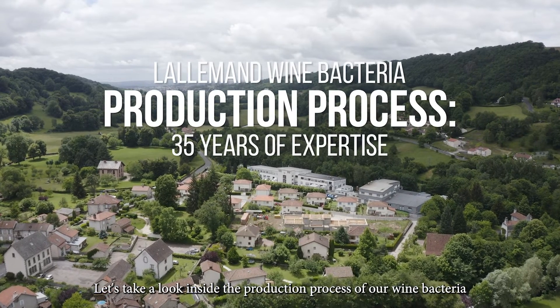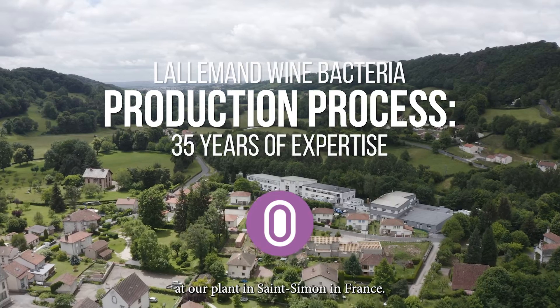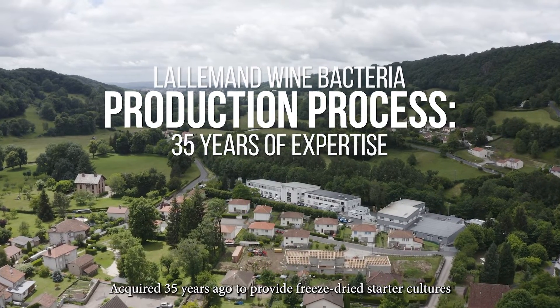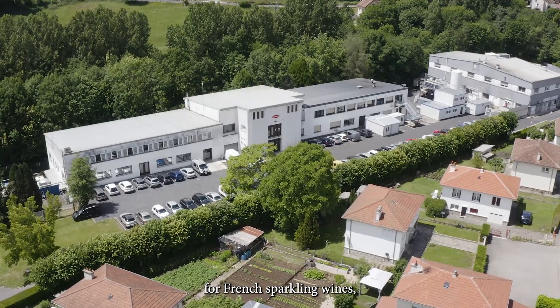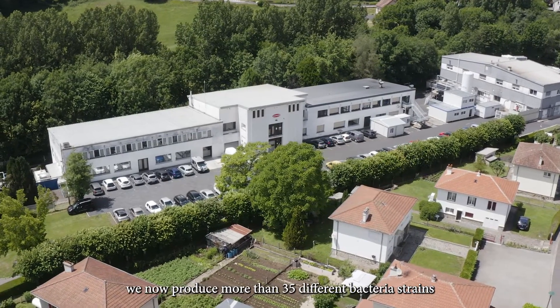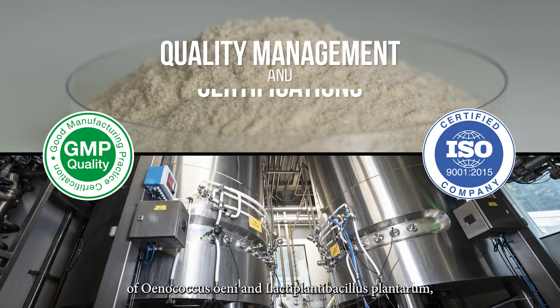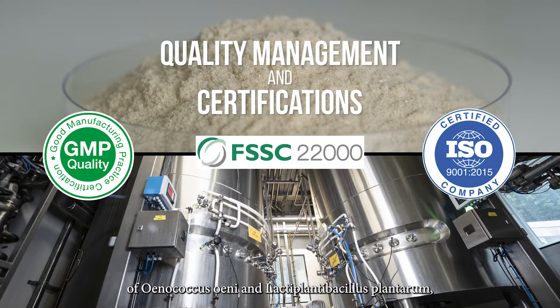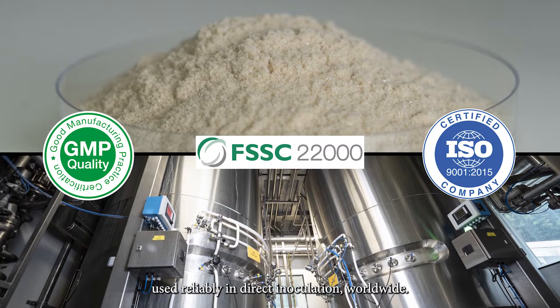Let's take a look inside the production process of our wine bacteria at our plant in Saint-Simon in France. Acquired 35 years ago to provide freeze-dried starter cultures for French sparkling wines, we now produce more than 35 different bacteria strains of Oenococcus oeni and Lactiplantibacillus plantarum used reliably in direct inoculation worldwide.